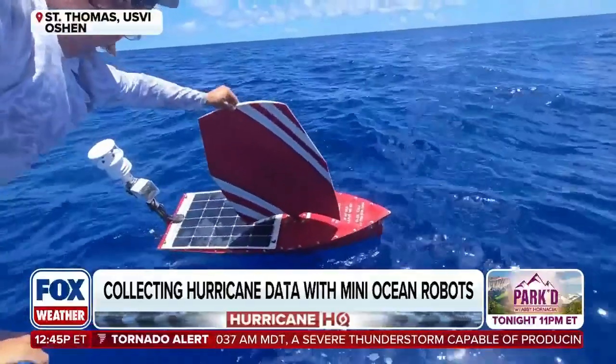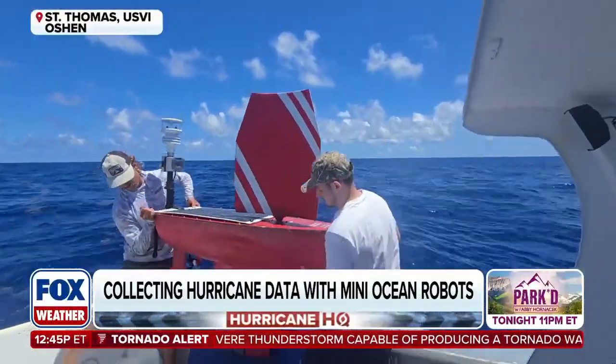Joining us now to discuss the project is oceanographer Dr. Gregory Fultz. Dr. Fultz, thanks so much for joining me. Let's talk about these sea stars — these are unmanned little guys, but how exactly do they work and what are we measuring?